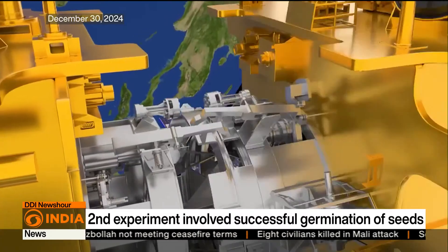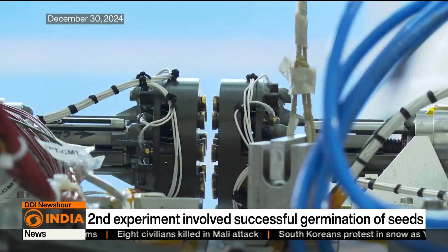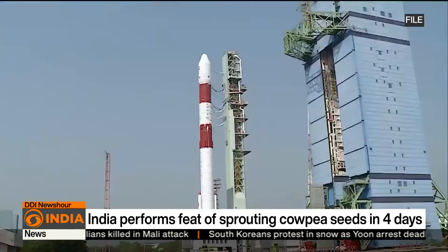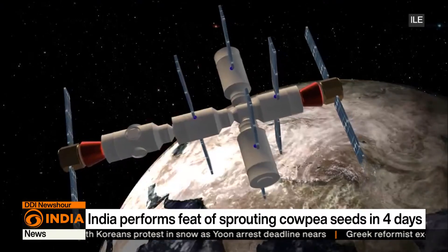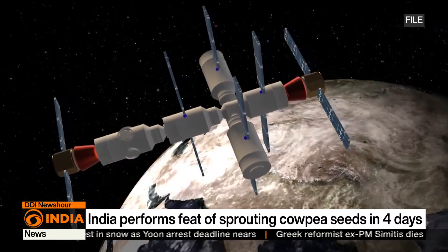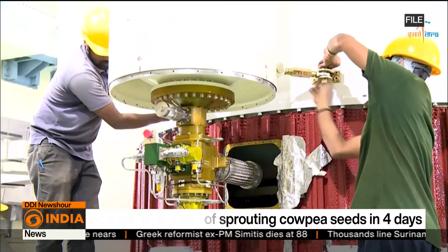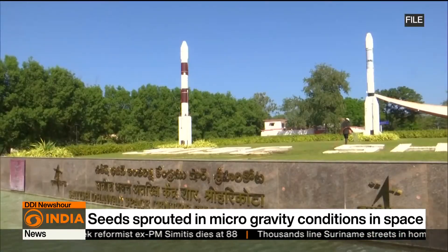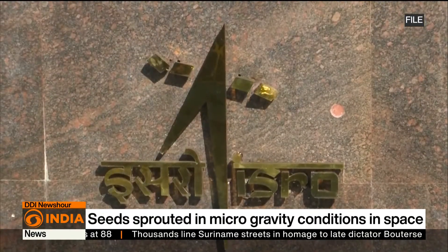But none is more awaited than the docking, or space handshake, of the chaser with the target. The first attempt is likely to be made on Tuesday. Success will mean that India will join an elite club of nations like the US, Russia, and China, which have earlier demonstrated this capability in space. Reporting for DD India.